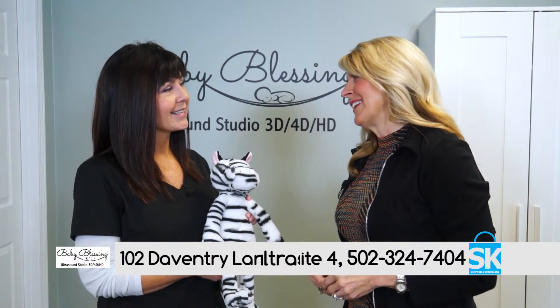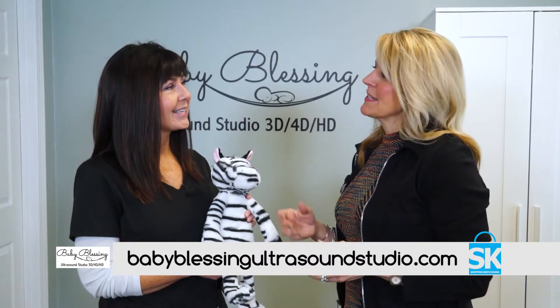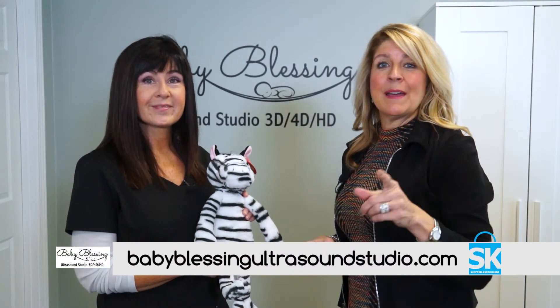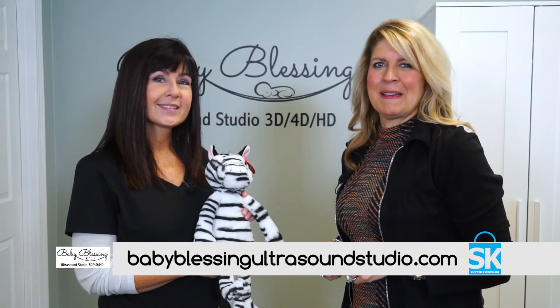I'm sure this has been really rewarding for you. It's been amazing — I've enjoyed every minute of it. How can folks get more information? They can contact our website at babyblessingultrasoundstudio.com. I know you're going to want to get more info, so check out the website. Thanks again for watching Shopping Kentuckiana.